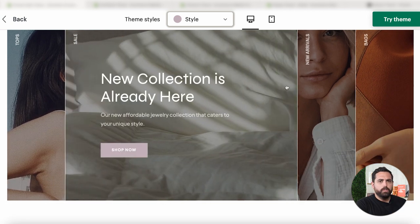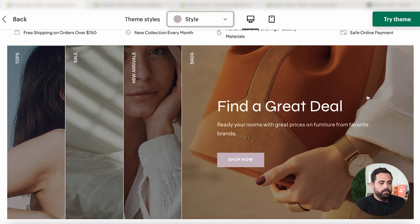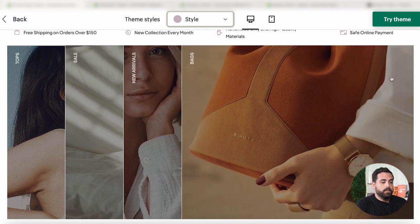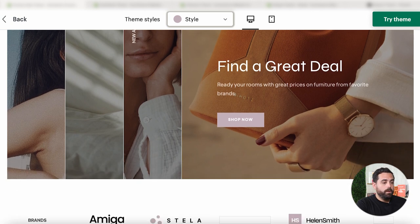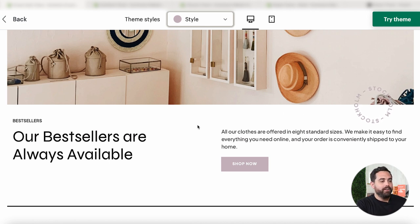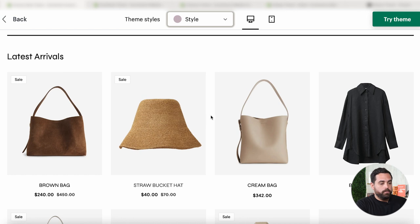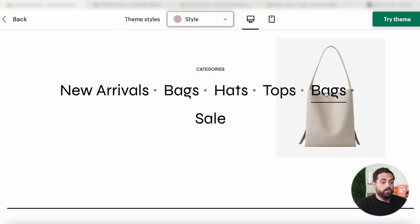These are the unique sections I was talking about — this section right here categorizes your collection. They have tops, sales, new arrivals, and bags, with subtle animations that just look really cool and nice. It's really cool to navigate through a section like this. They're using it in this particular style at the very top, kind of like the hero — I probably wouldn't recommend it for the hero, but if you want to use a section farther down on your homepage, I would definitely do something like that. This is another animation, just like this text rotating here on the corner, adding just an extra flair to the store.